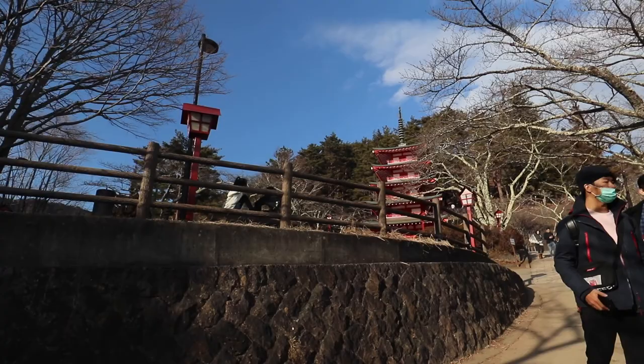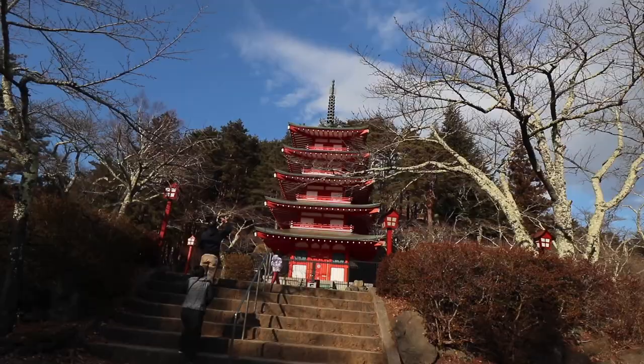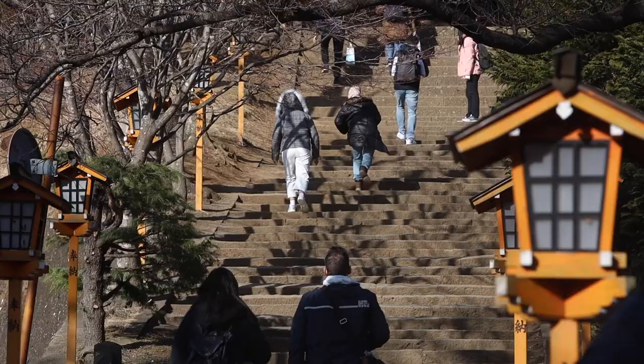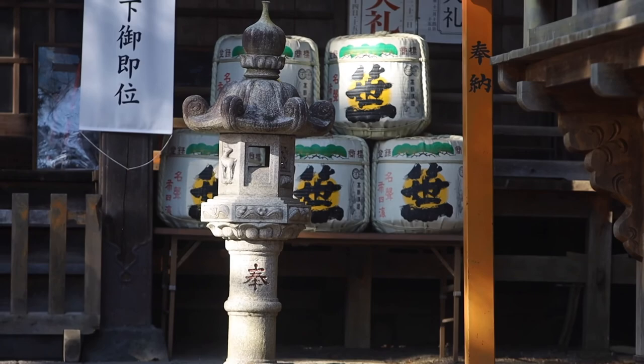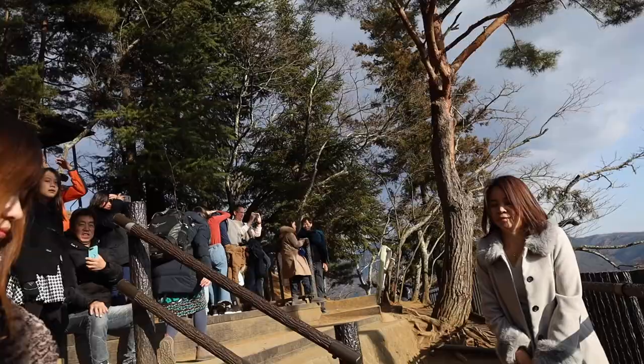Finally, after 20 minutes or so of walking, the pagoda came into view. When we arrived it was super crowded with people queuing up to take some pictures, but we waited it out.